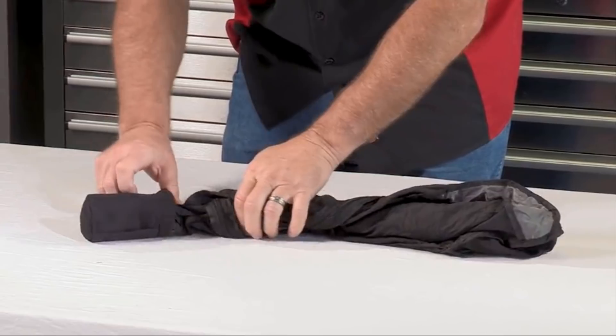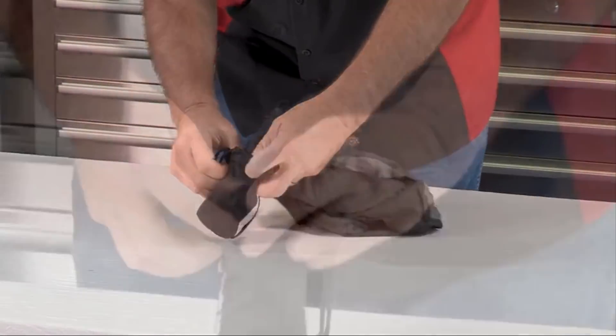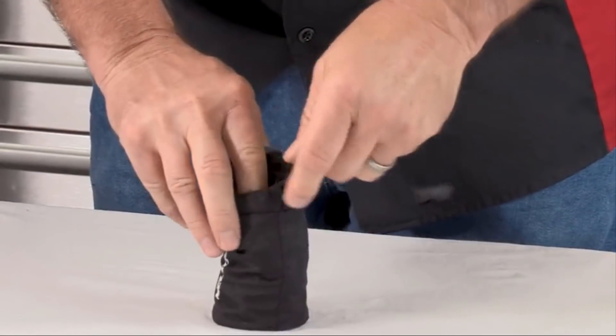To pack into the convenient storage bag, simply roll the backpack lengthwise, like rolling a newspaper, taking the free end and stuff it into the storage bag. Pull the drawstring to close tight.